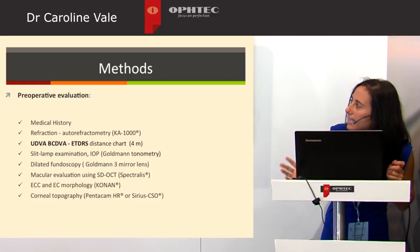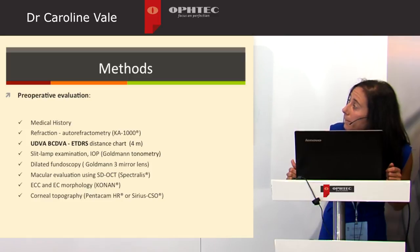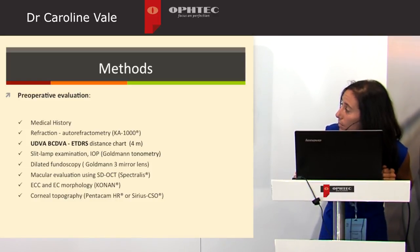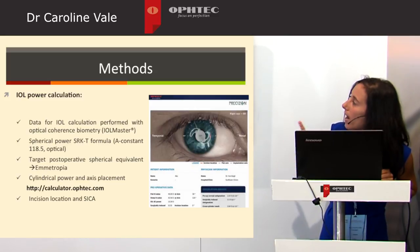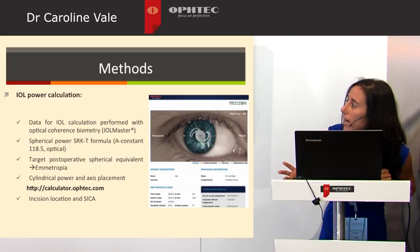All patients underwent extensive evaluation including medical history, refraction, both uncorrected and corrected distant visual acuity, slit lamp examination, dilated fundus, macular evaluation using the Spectralis, endothelial cell count and morphology, and corneal topography performed with Pentacam or Sirius. Data for IOL calculation was performed using IOL Master, and the target postoperative spherical equivalent was zero, as we targeted for emmetropia.